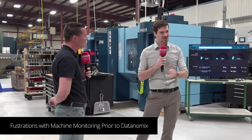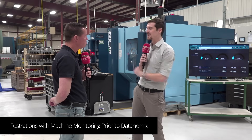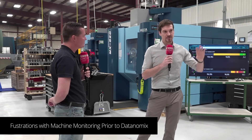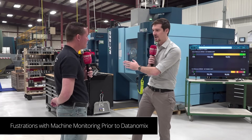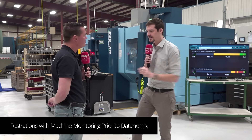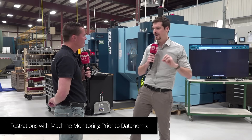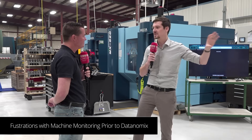We took a two-year hiatus between the first demo and when we actually brought in Datanomics, just to catch our breath. What we saw with that first machine monitoring system was going through the generations of it — Datanomics is kind of the latest generation. That first generation is really the traditional operator input: tell me why the machine's not running so that upper management can scrape data and see what's happening on the shop floor.